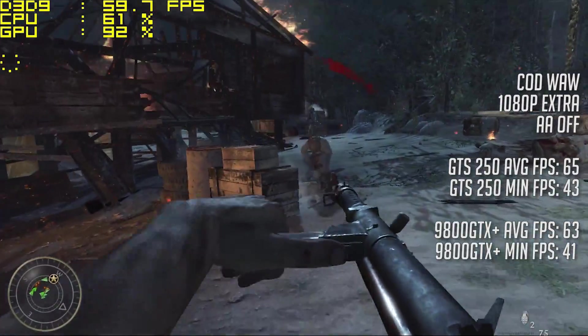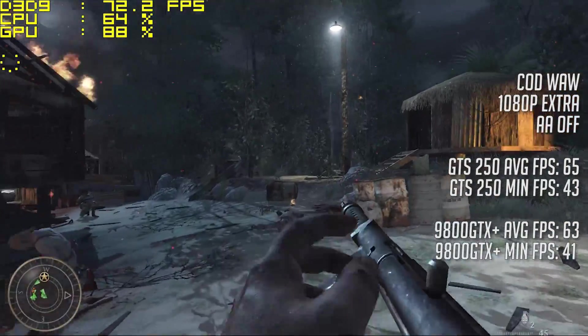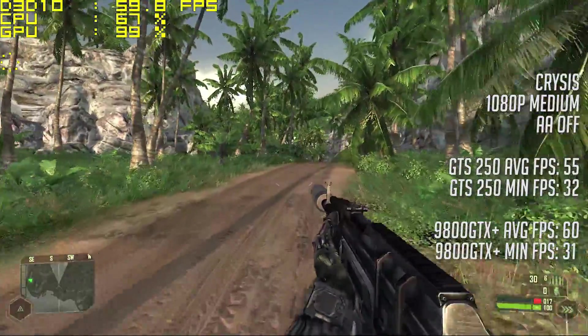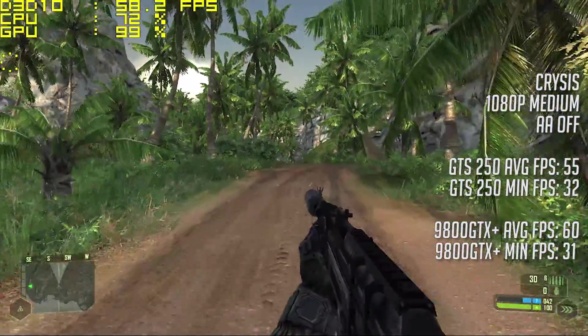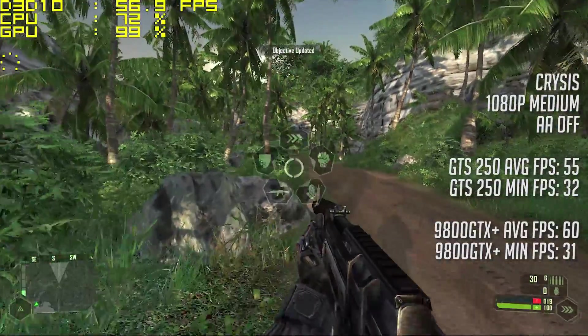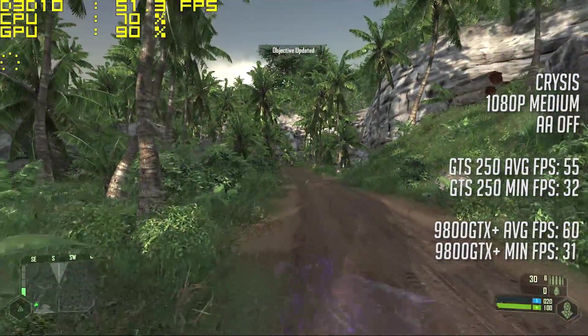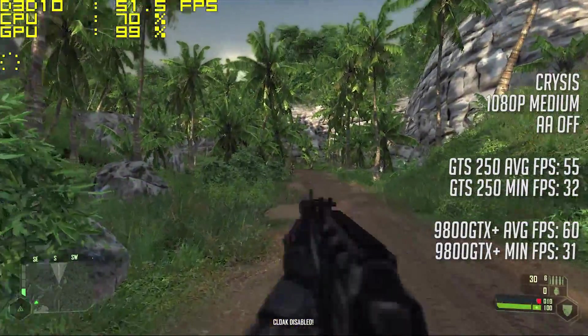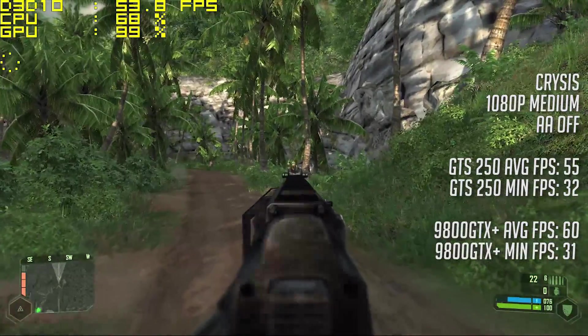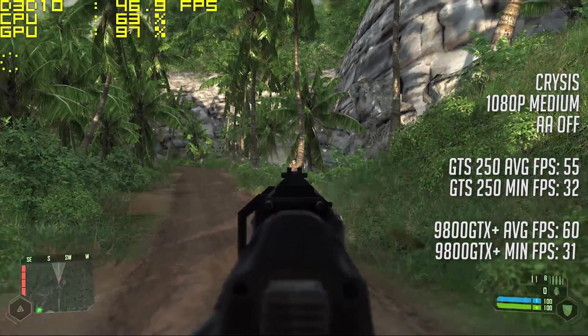Crysis actually performed better on the older card — we saw 55 FPS with the GTS 250 while the 9800 averaged 60, albeit while making a little more noise and getting a little hotter. But more FPS is more FPS. This is the Nomad level of the game, and I also played through the Prologue and Mission 2, which yielded similar results with the 9800 coming out on top.